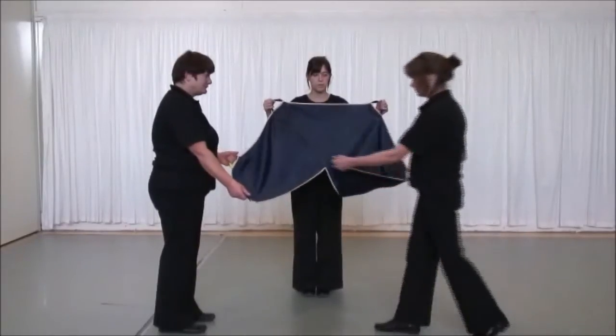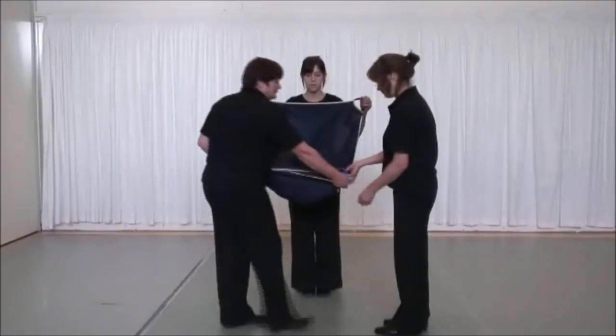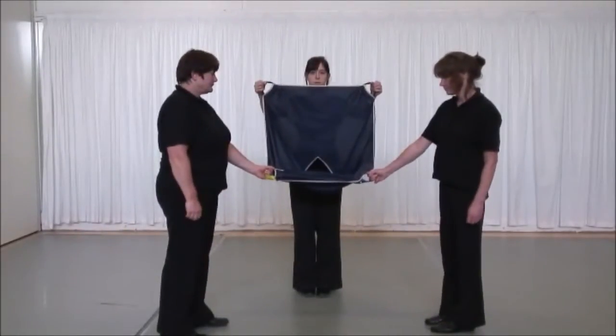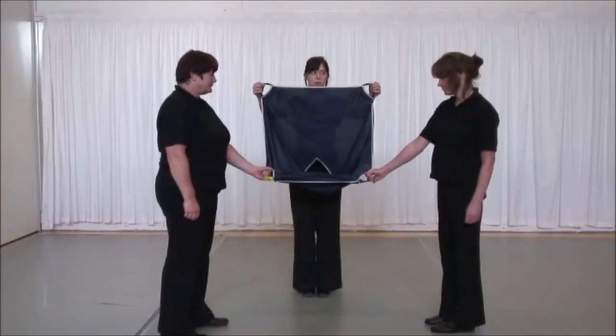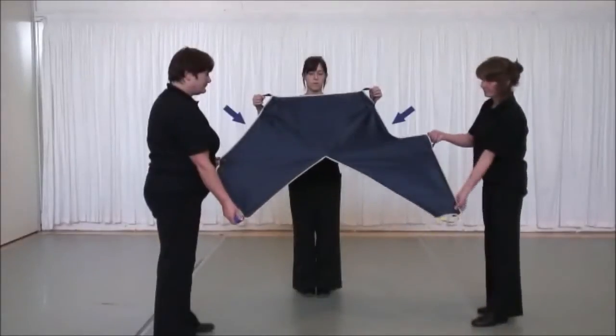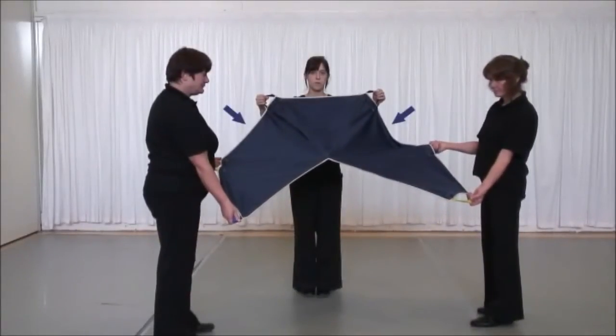By bringing the colour-coordinated handles together, you will see the Promove forms a simple bucket-shaped seat. As part of the development that has continued during the assessment stages, two additional handles have been added to the top of the Promove to assist in lifting larger individuals.